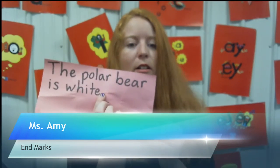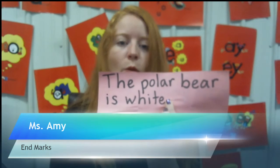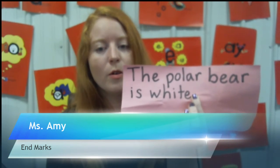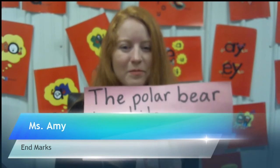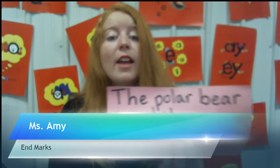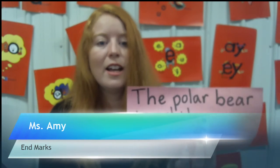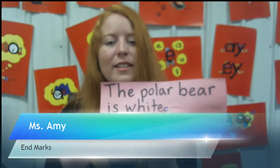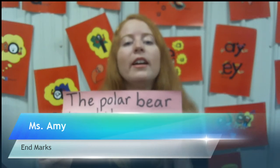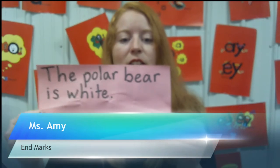Let's look at the last one: 'The polar bear is white.' Does this need a question mark, an exclamation mark, or a period? I'm not asking 'Do you think the polar bear is white?' and I'm not getting excited — 'Oh, the polar bear is white!' This is just a direct statement, so it needs a period. 'The polar bear is white' is a fact — a direct statement.